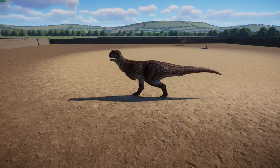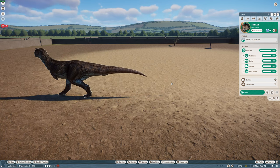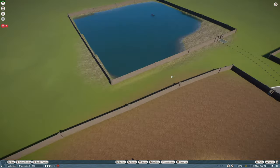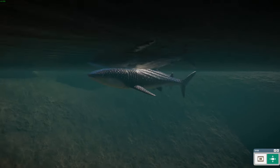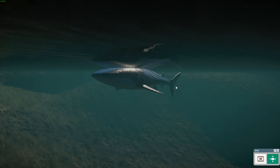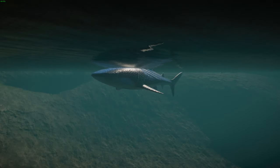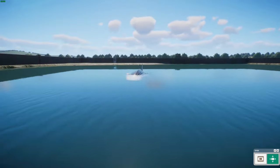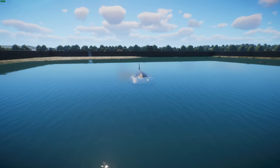Last but most definitely not least, we have by Leaf and Archaea the whale shark. This is probably one of the biggest animals we've had in the mod pack so far. The whale shark is a slow-moving, filter-feeding carpet shark and is the largest known fish alive today. The largest confirmed individual is believed to be 18.8 meters long, but studies predict they could reach up to 21 meters — so it's very possible we could have a 21-meter-long individual alive.